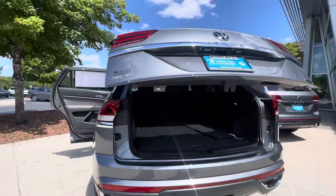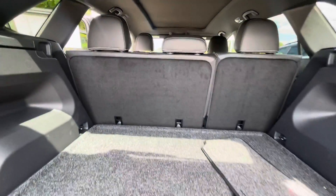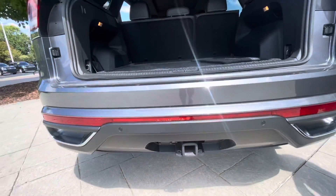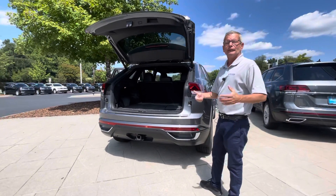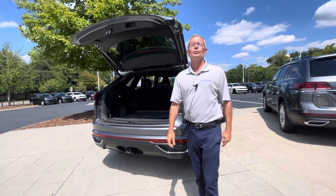And there you go — power liftgate. It's also equipped with the tow package, 5,200 pounds capability. The only thing you have to worry about for this car is just to put gas and enjoy your life. Please give me a call at 704-537-2336. Thank you.